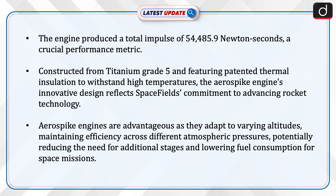Constructed from titanium grade 5 and featuring patented thermal insulation to withstand high temperatures, the aerospike engine's innovative design reflects Space Fields' commitment to advancing rocket technology.